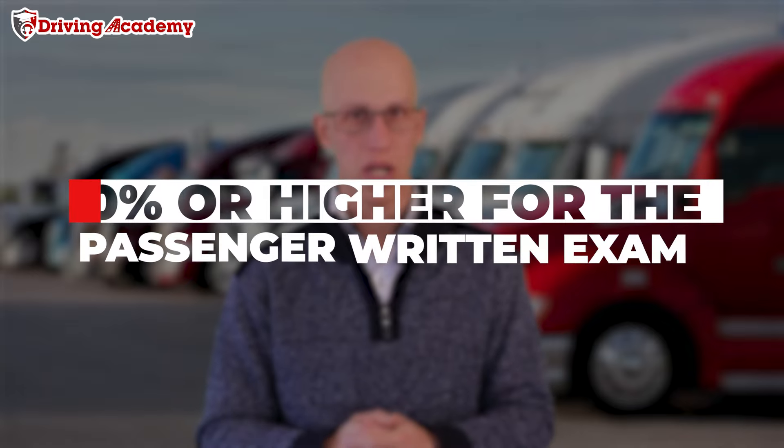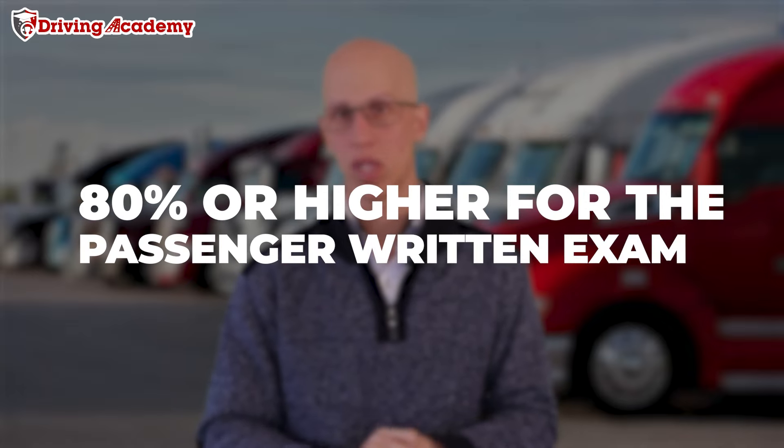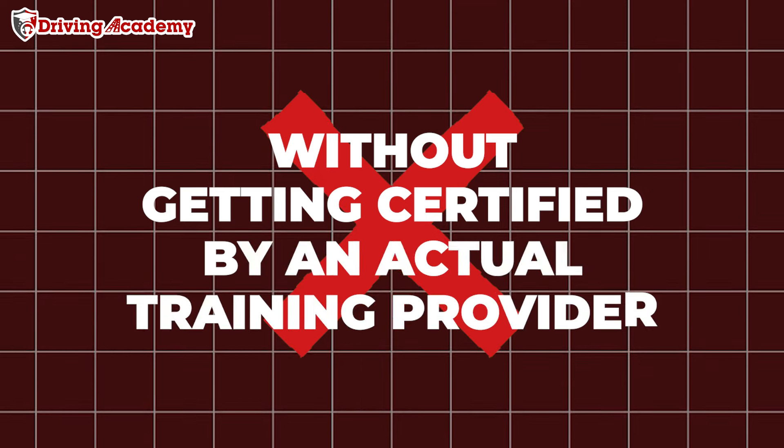Once you complete that training, we're then going to send the requirements to your local DMV to make sure that you're able to go and take the written exam — you must pass at least 80% or higher on the passenger written exam. Without getting certified by an actual training provider, you're just going to study for the passenger endorsement written exam, but the DMV is not going to allow you to actually take the written exam simply because you have not been certified by a school. Passenger endorsement is one of the endorsements that you must get certified for before you can go to an actual DMV.